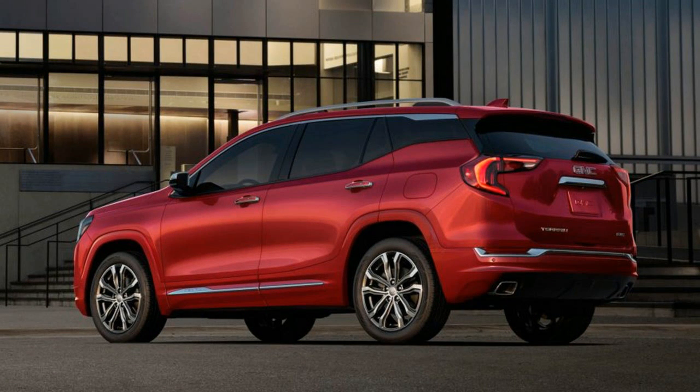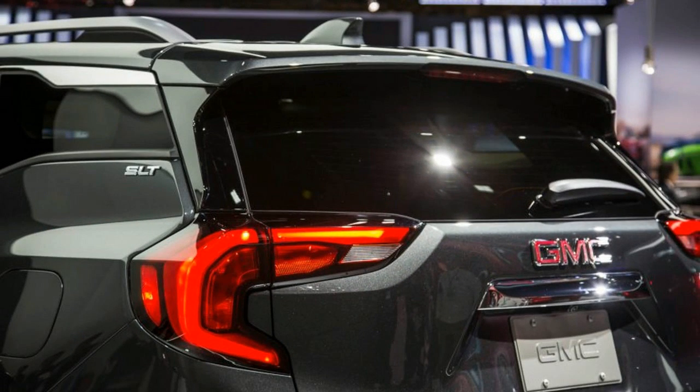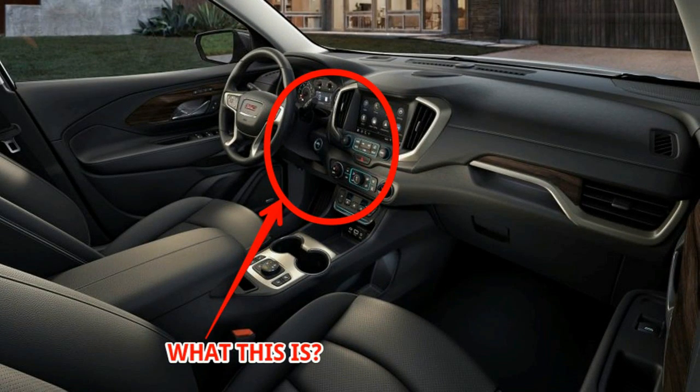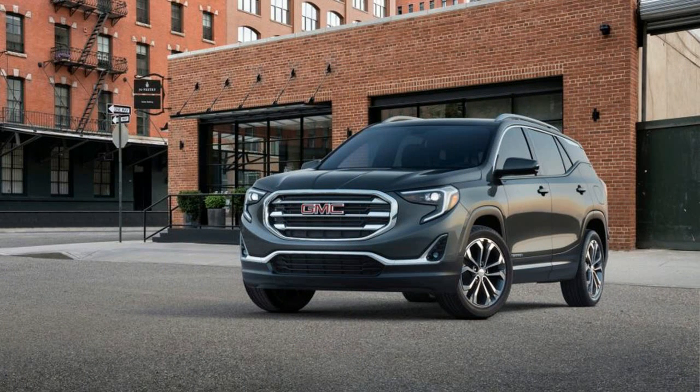But now comes time for a proper head-to-head comparison, as both models are getting redesigned for 2018, with GMC saying its Terrain truly is more premium than before. We'll need to drive and experience the Terrain in the real world to see if that claim bears out, but on paper, the GMC seems to pack the right mix of equipment and aesthetics to qualify as a step above the 2018 Equinox.